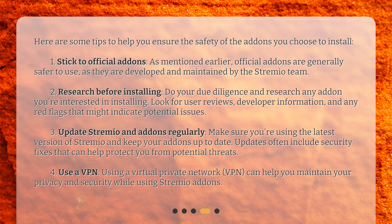Third, update Streamio and add-ons regularly. Make sure you're using the latest version of Streamio and keep your add-ons up to date. Updates often include security fixes that can help protect you from potential threats. Fourth, use a VPN. Using a virtual private network (VPN) can help you maintain your privacy and security while using Streamio add-ons.